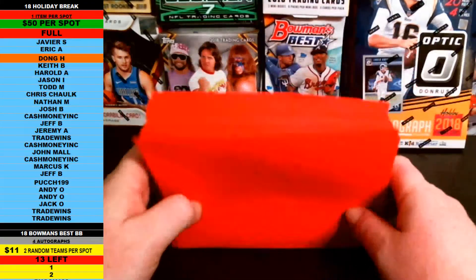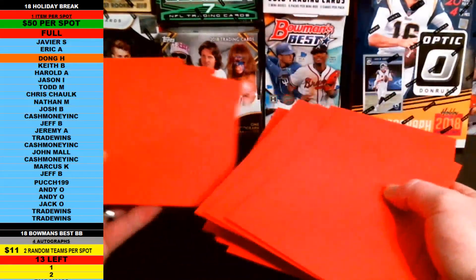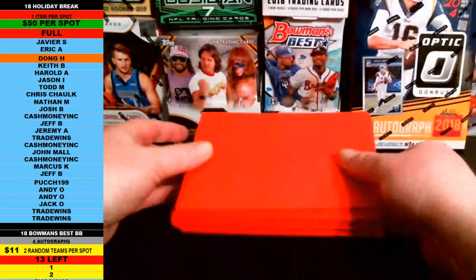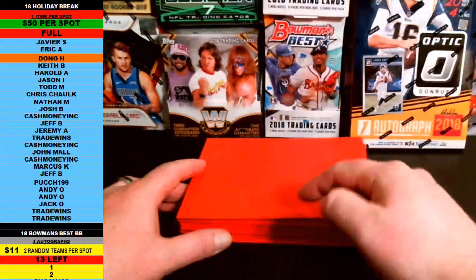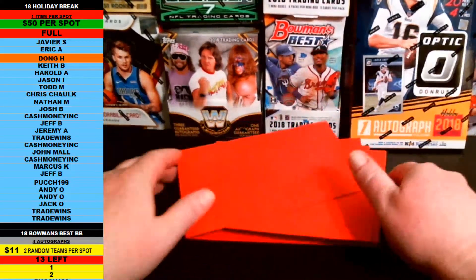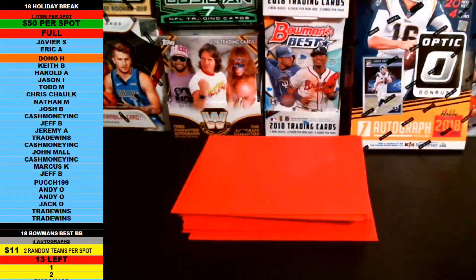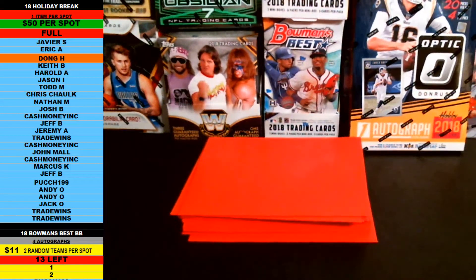We're going to random these envelopes off. We're going to do random 1 through 25, mix them up a little bit more. Whatever order comes out, we'll random right off the top, whatever number comes up. Then I'll put them back in order, 1 through 25. I'm going to line everybody up with an envelope, and then we'll crack them open. This is the 2018 BambinoBreaks.com holiday break. Thanks again, everybody, for getting in.